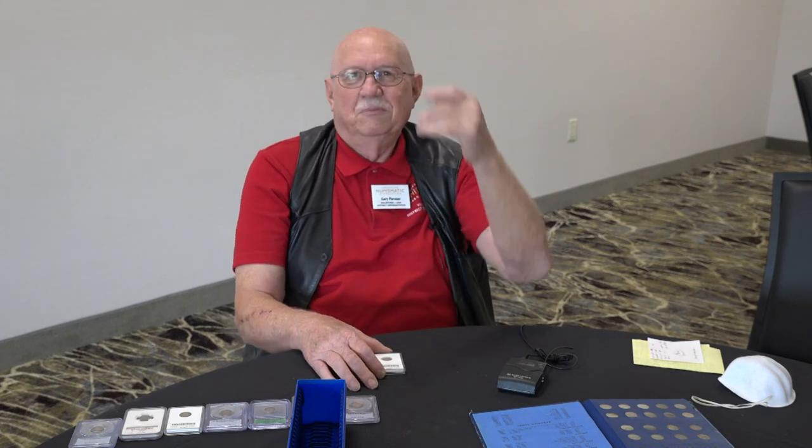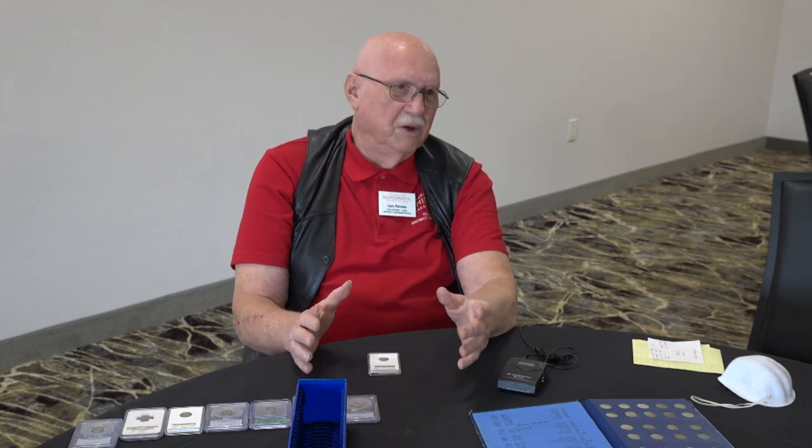Sometime after 2000, my fortunes improved a little bit and I decided to complete it. I could never have afforded the key date 94-S — a lot of people don't even consider it part of the series anyway. There's only a handful of them known and they're million-dollar coins when they hit the market. But the 95-O is your big key that people can afford. I think that was the last coin I bought at that time to complete the set. As I recall, I paid $500 for it.